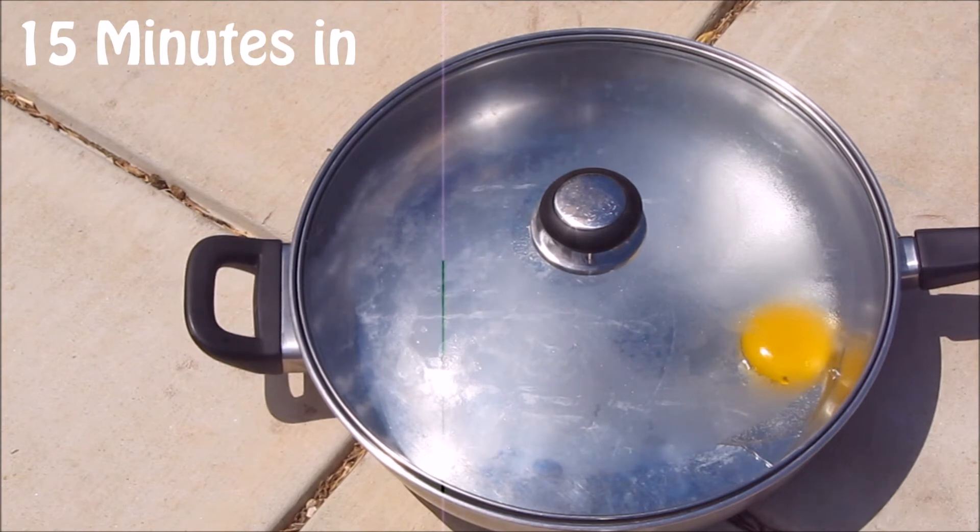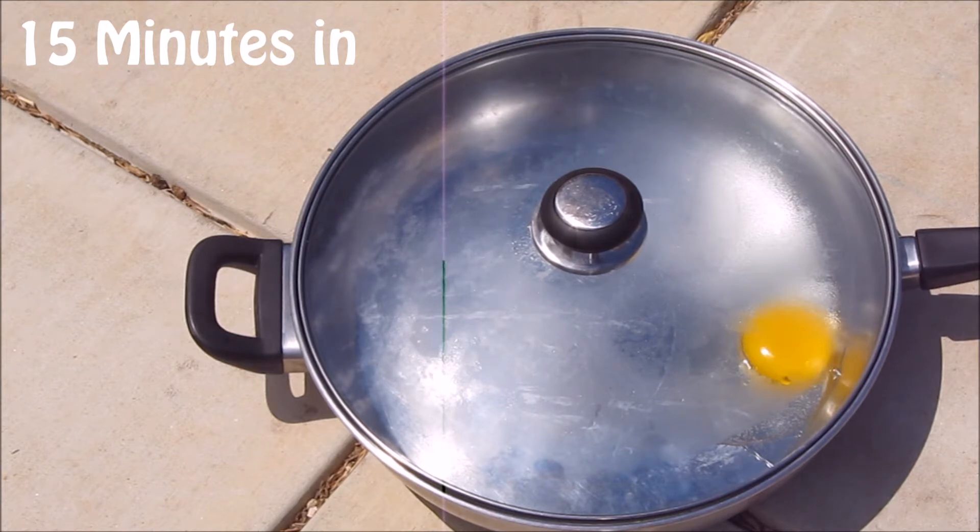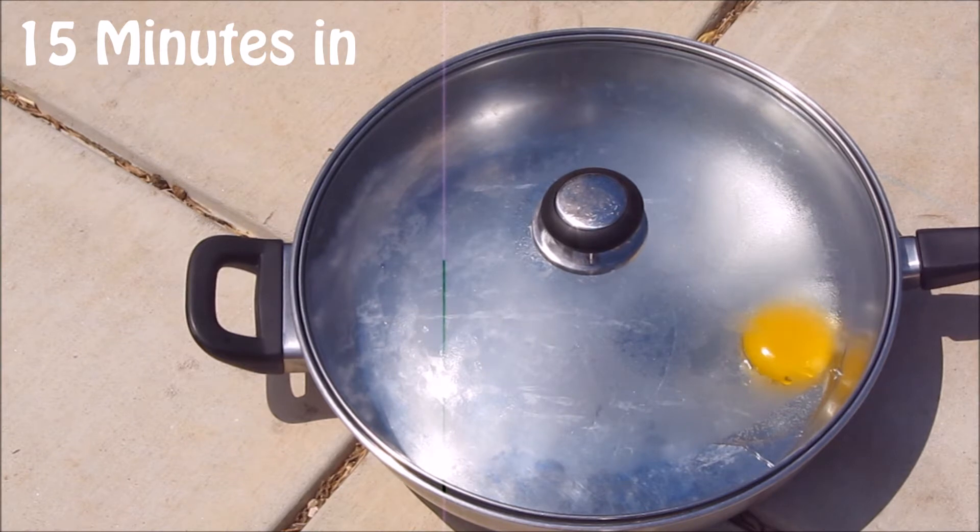It's been closer to 15 minutes now. It doesn't seem to be cooking. So maybe it won't — maybe it's not quite hot enough for that. But we'll leave it here for a while longer and just see what happens. No harm in just seeing what happens. That's my goal, after all, to prove whether or not it really is hot enough out here to fry an egg.